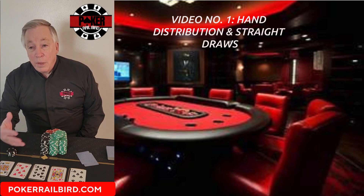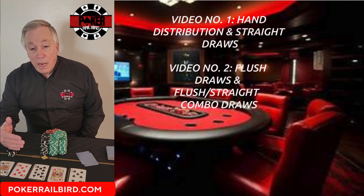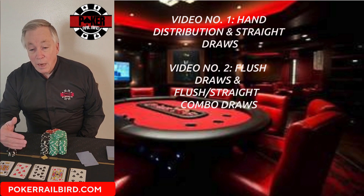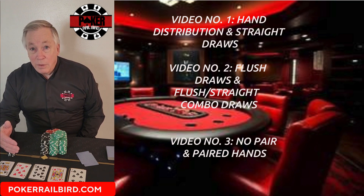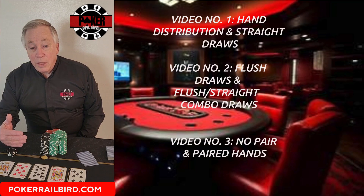In our next episode, we'll explore flush draws, as well as flush and straight combo draws, followed by no-pair hands like ace-king and king-queen, and finally paired hands, looking at the math that governs them all, preflop through river. Because when you understand the numbers, the game stops being guesswork and starts becoming strategy.